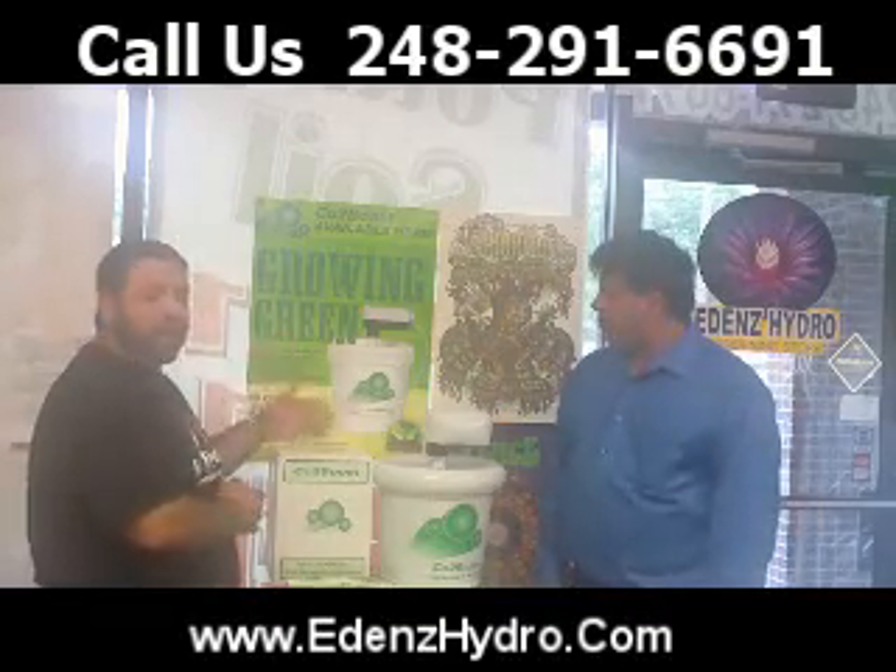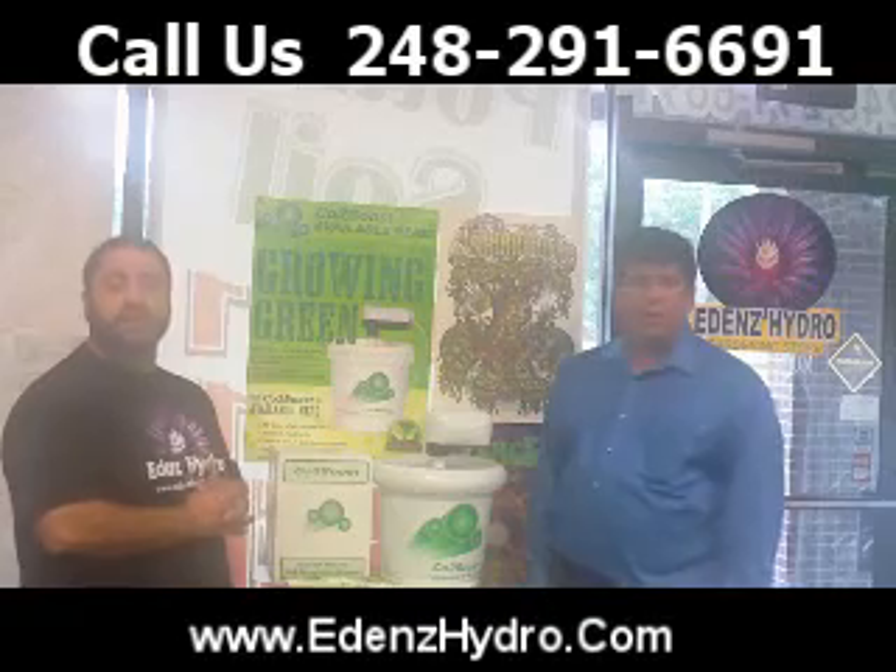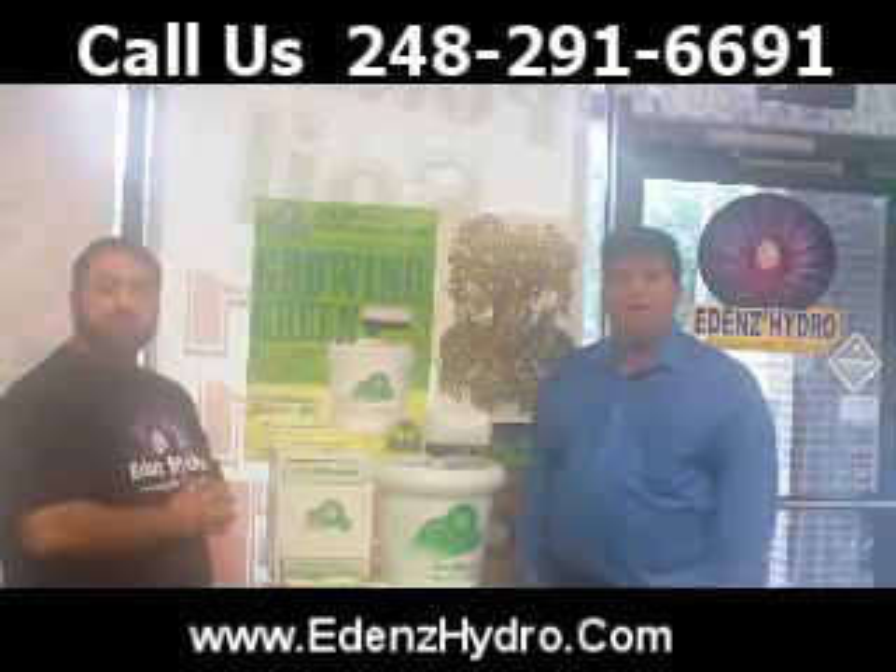CO2 Boost is a great product. I've used it, I've seen the results. You can find this here at Eden's — please stop by, check us out. CO2 Boost.